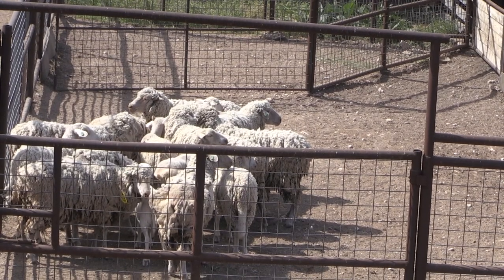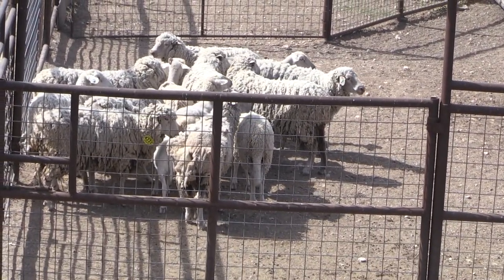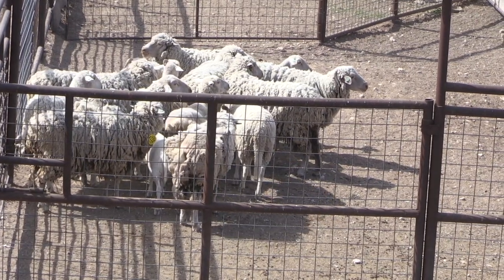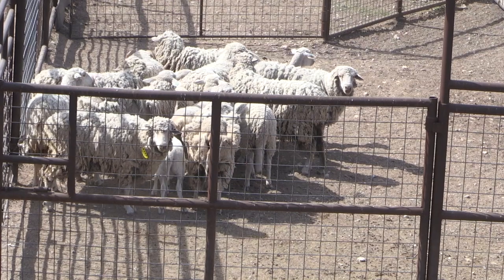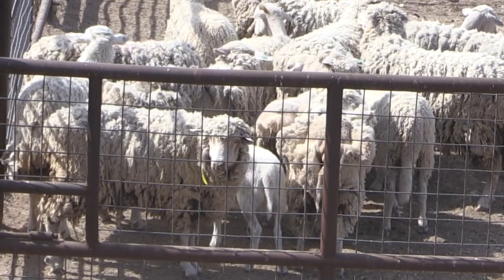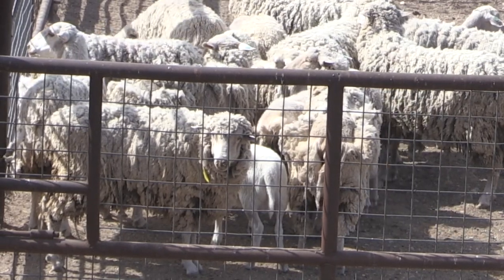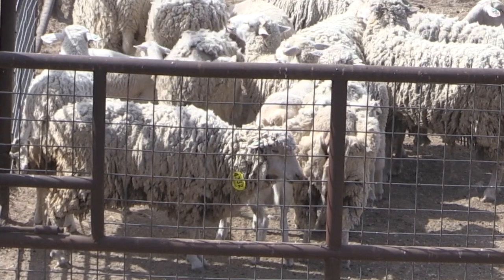We've got here a group of animals that have been let go past when we would normally shear them on an annual basis. It looks like they've got at least a year and a half, if not two years' worth of wool. Some of those are sloughing them. What's the risk of not docking a tail that we can maybe see in these animals, and also not shearing when we should?